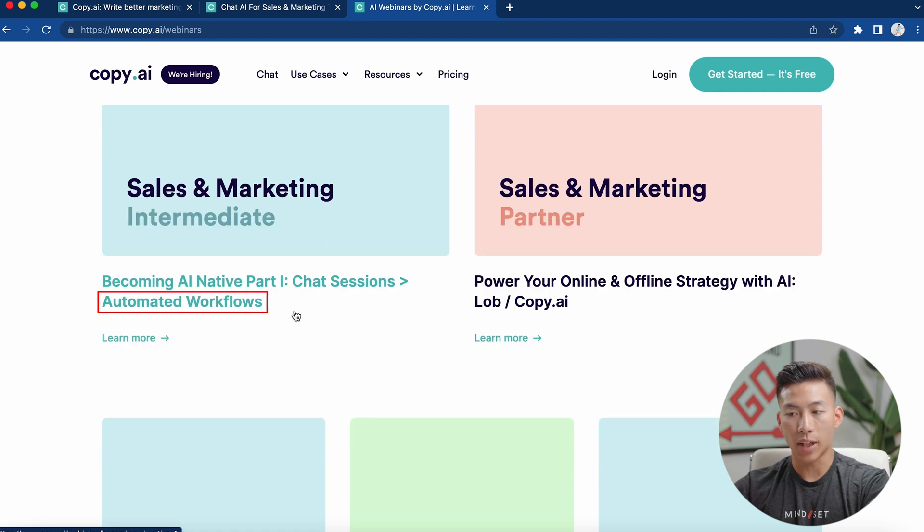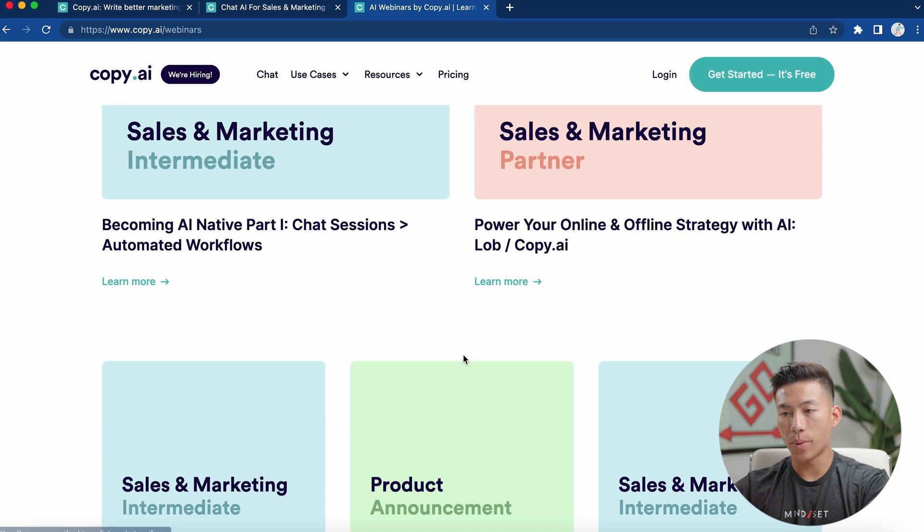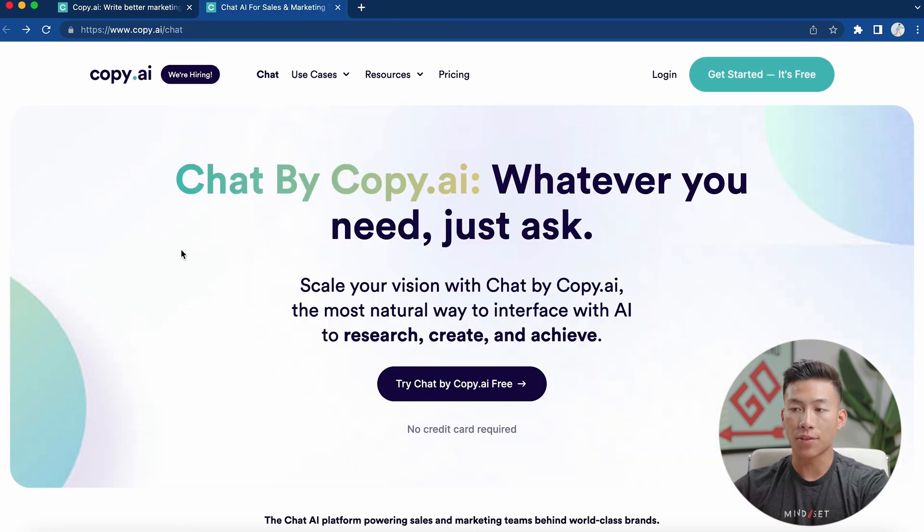Going over to their webinars, they have a bunch of free resources that you can look through. They teach you about automated workflows and product announcements — there are so many free things to take advantage of. Another really cool feature is chatbycopy.ai, which comes with the free plan. It's basically a platform where you can naturally interact with AI to do research, create content, and generate a lot of effective copy.